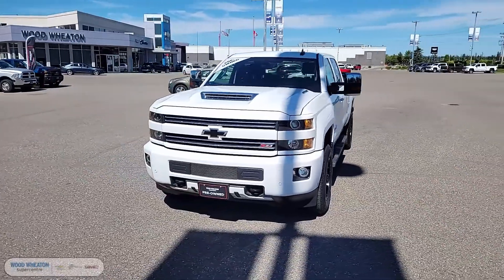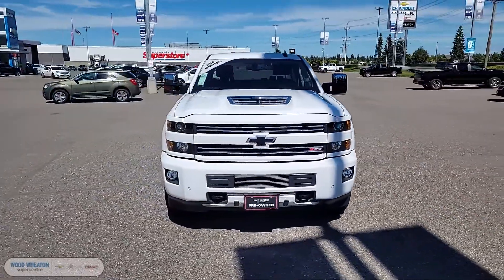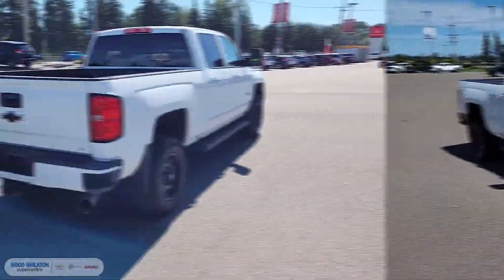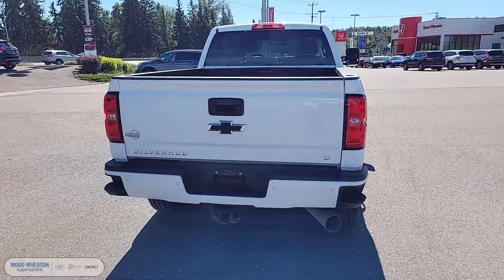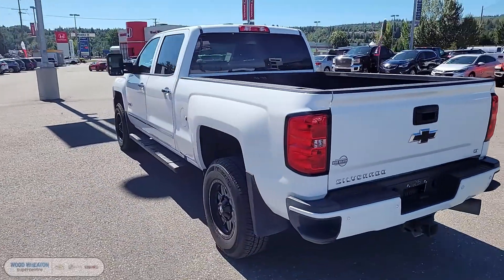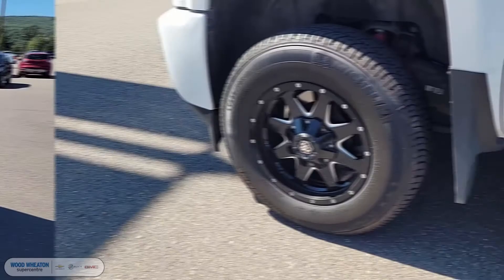Hey gang, it's Matt from Wood Wheaton, and today we're taking a look at our 2019 Chevrolet Silverado 3500 HD LT. This truck comes equipped in the crew cab configuration with the 6.6 liter Duramax turbo diesel V8 pumping out 445 horsepower.